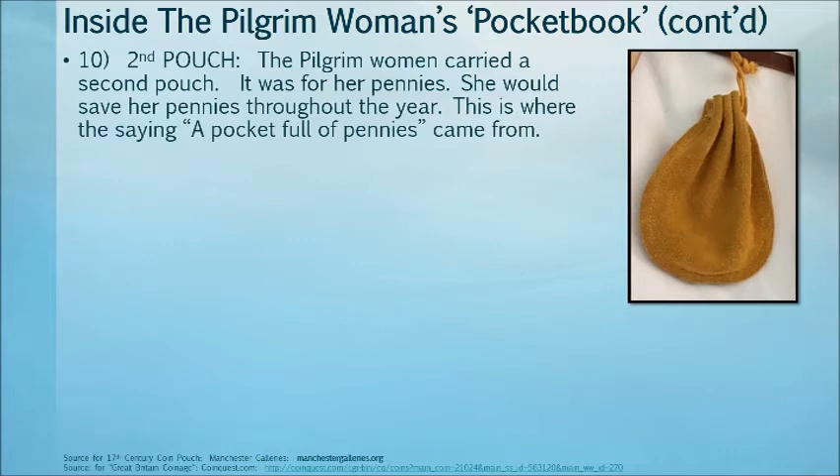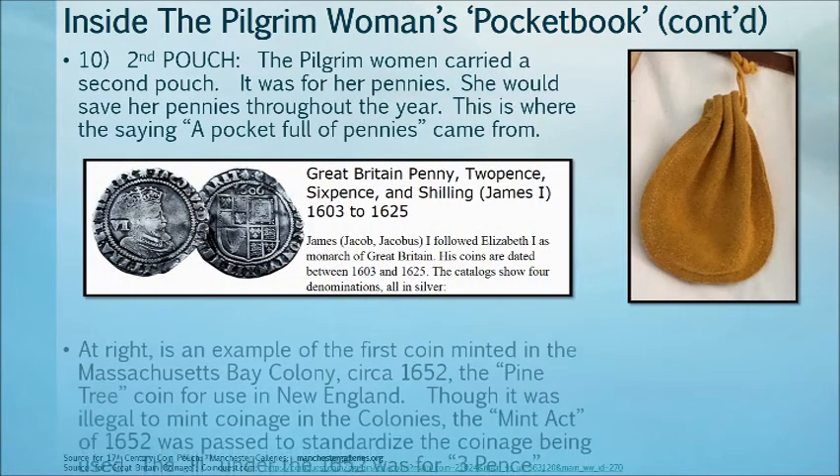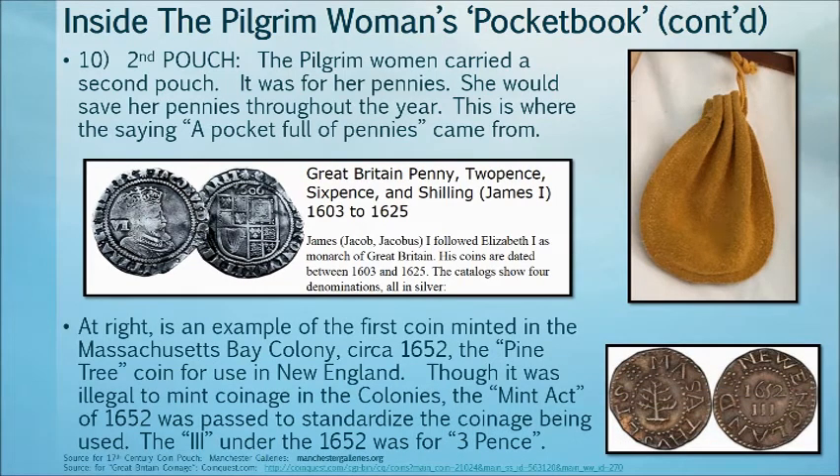The pilgrim woman also carried a second pouch for her pennies. She would save her pennies throughout the year, and this is where the saying 'a pocket full of pennies' came from. Shown here is an example of the first coin minted in Massachusetts Bay Colony in 1652 — the Pine Tree coin, for use in New England. Though it was illegal to make coinage in the colonies, the Mint Act of 1652 was passed to standardize the coinage being used.